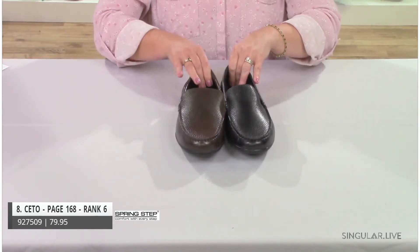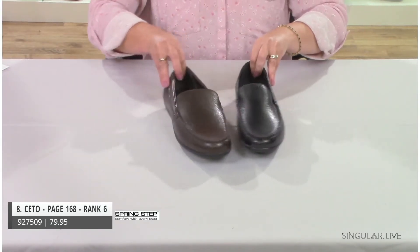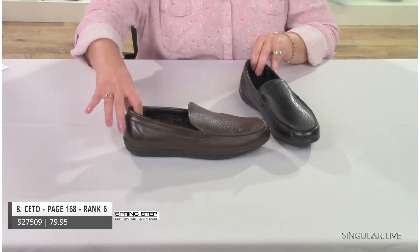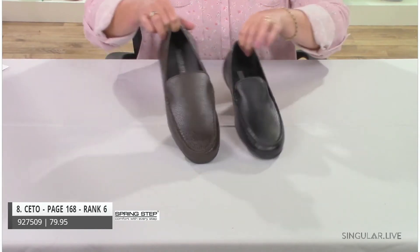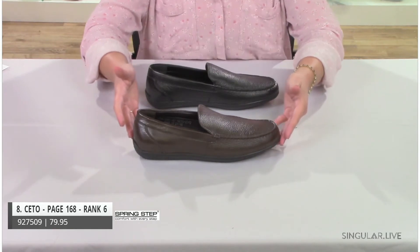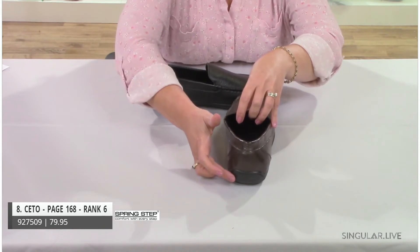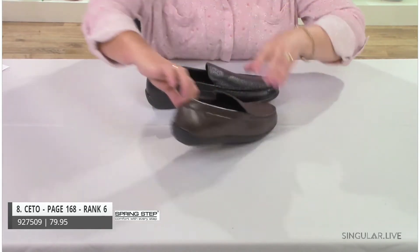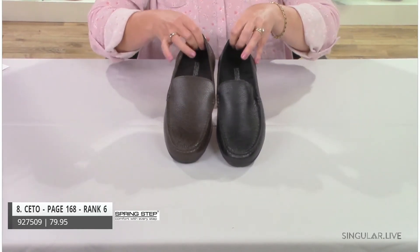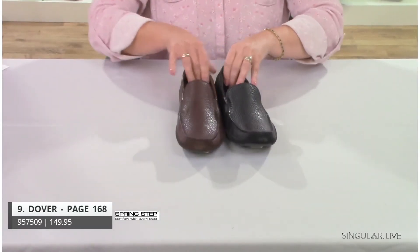Style C-toe, ranked number six, is a pebbled-finish leather in a very classic, clean silhouette with a sleek look. The back of the outsole comes up ever so slightly, almost like a driver moccasin. A very nice, easy style in black and brown.